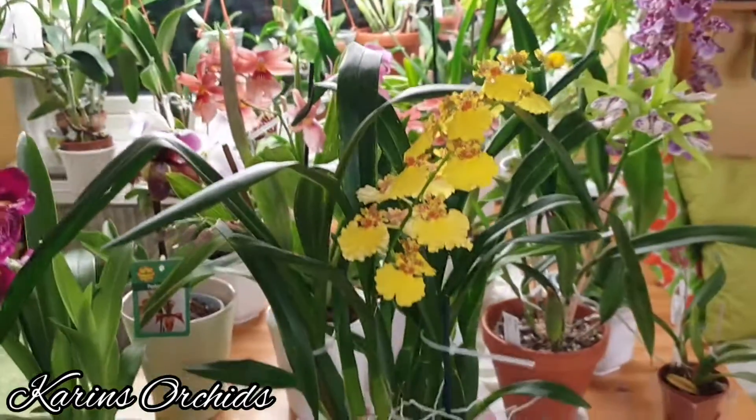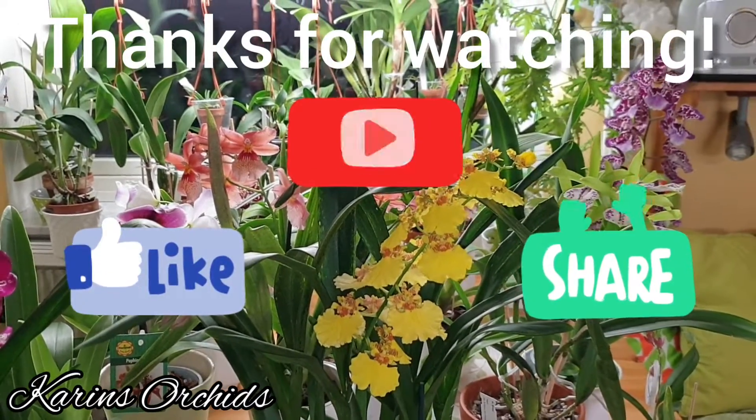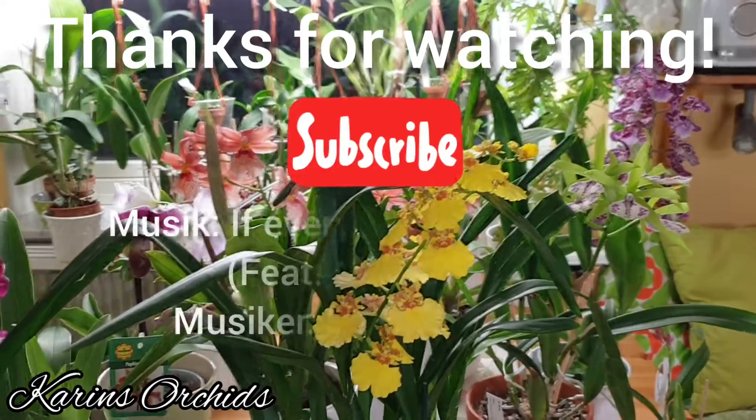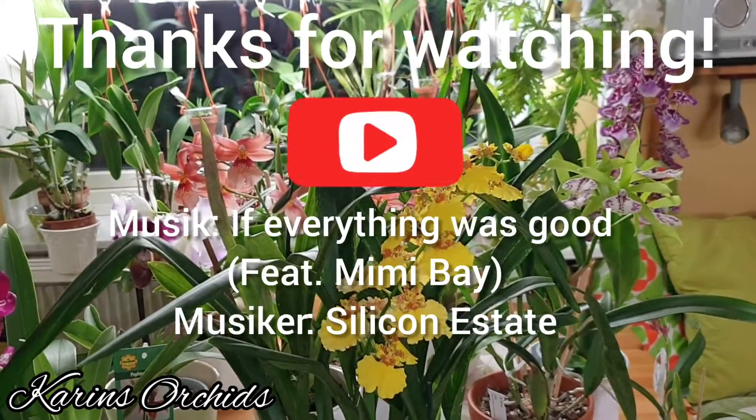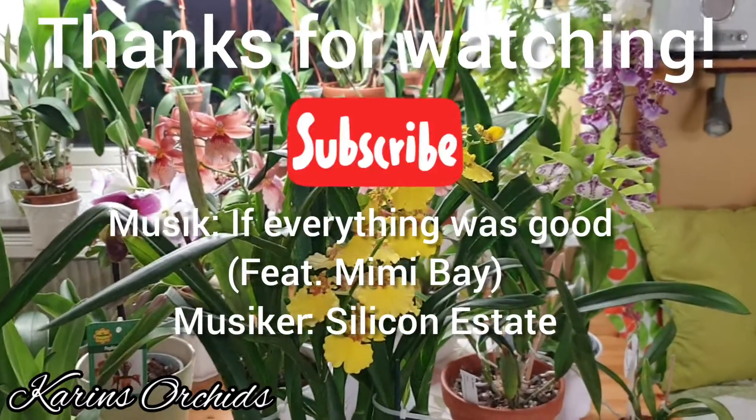I think that was all for now. As always, thank you so much for watching this video and following my channel. I wish you all a good day — take care, bye bye!